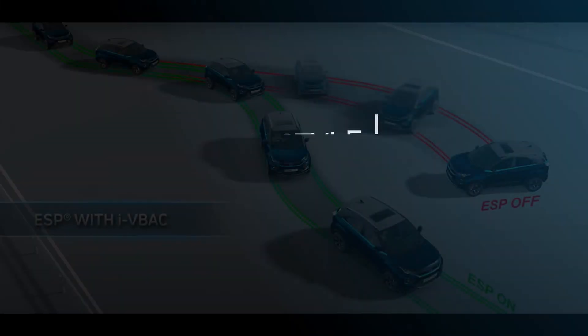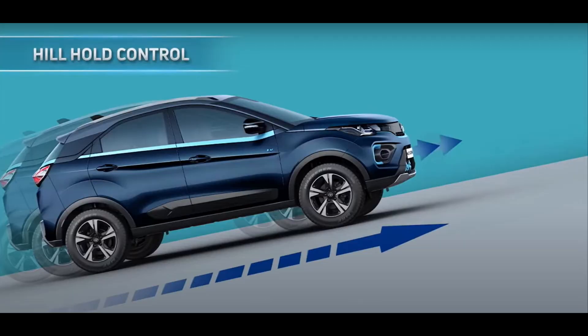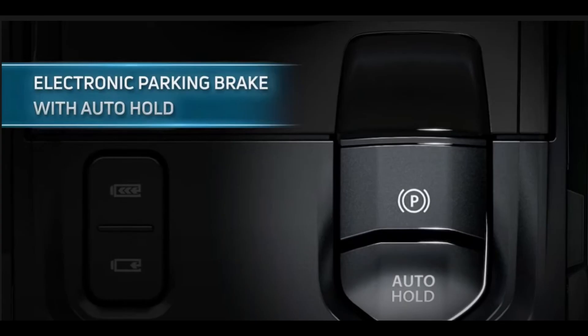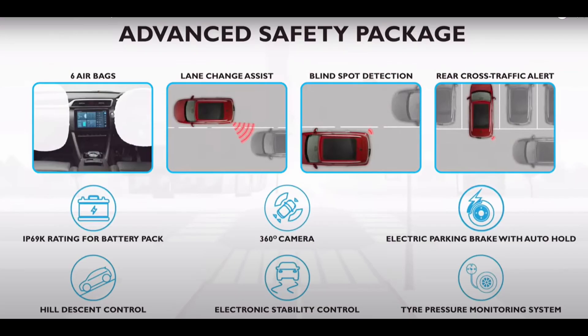Talking about safety features, the Nexon EV Max offers ESC, Hill Hold Control, Hill Descent Control, Electronic Parking Brake with Auto Hold, all-disc brakes, Roll Over Mitigation, Brake Disc Wiping, and Hydraulic Fading Compensation. The MG ZS EV offers 6 airbags, Advanced Safety Package, Lane Change Assist, Blind Spot Detection, Rear Cross Traffic Alert, 360-degree cameras, Electric Parking Brake with Auto Hold, Hill Descent Control, Electronic Stability Control, and Tire Pressure Monitoring System.